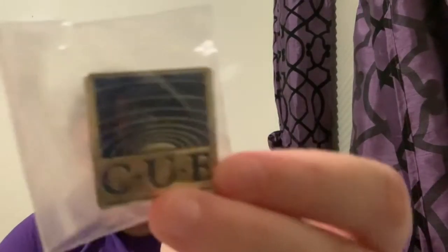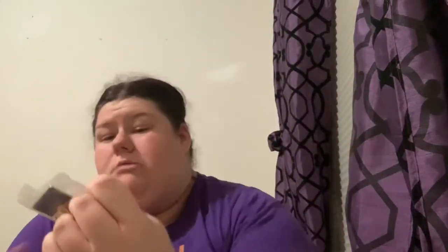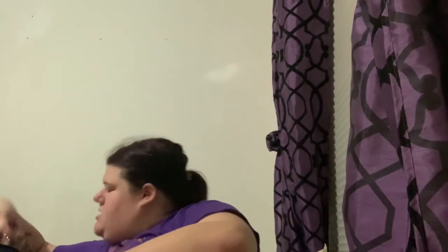This was apparently in the bag — it's a little pin of some kind. I have no idea what it is. If somebody knows, put it down in the comments and let me know!